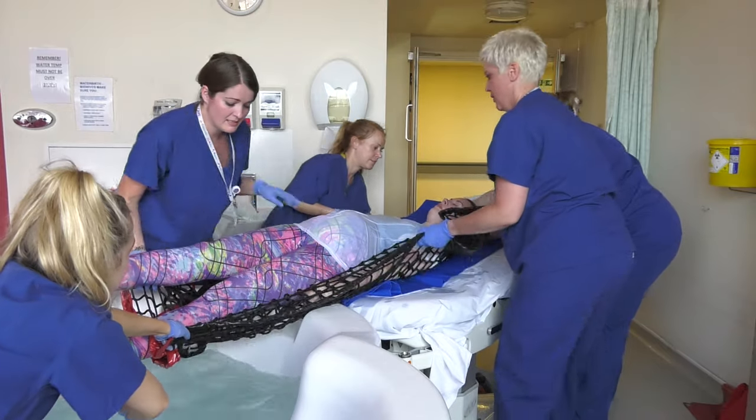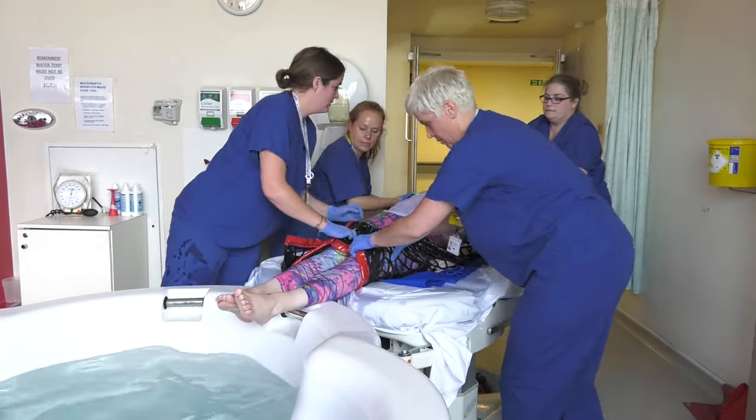Once on the bed, with the help of the slide sheet and net, she should be moved up the bed.